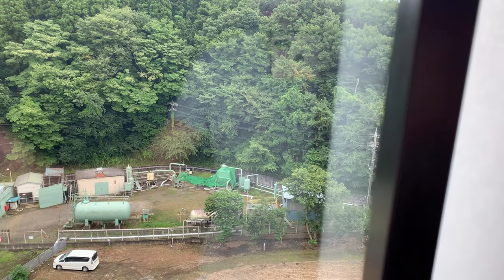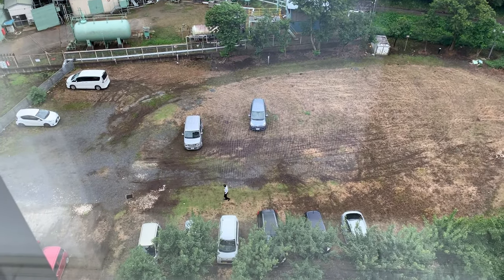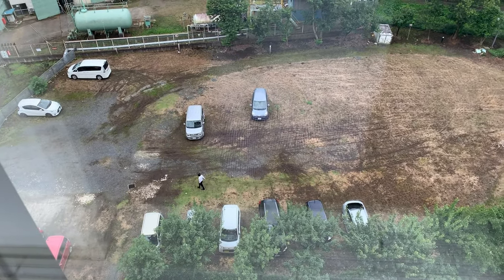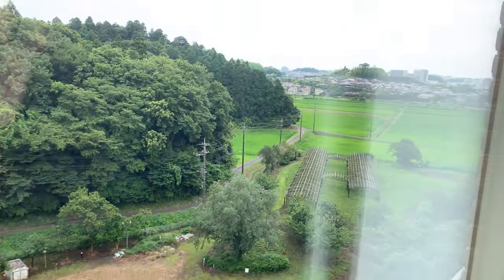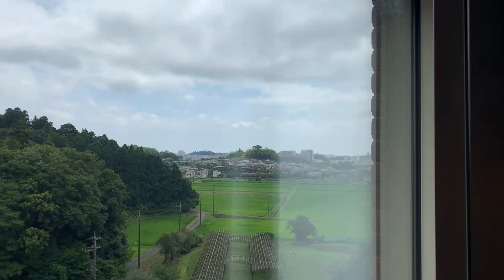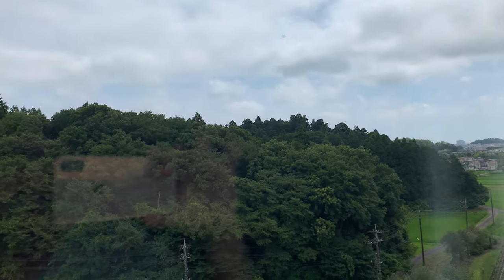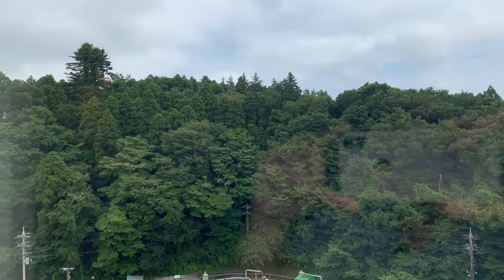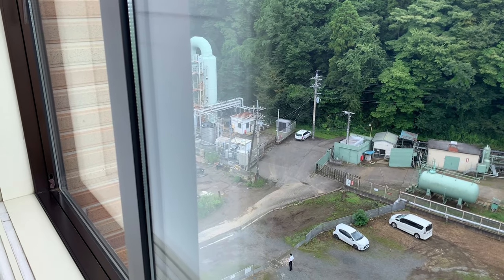They have double-layer curtains — one to block out the sun and one that looks like paper but isn't. This is the view outside: there's an impromptu car park and then they have paddy fields over there. I don't know what they're farming there. Further away you can see some other hotels and houses. All along there's a big forested area and there's some kind of processing plant you can just see over there by the mirror.